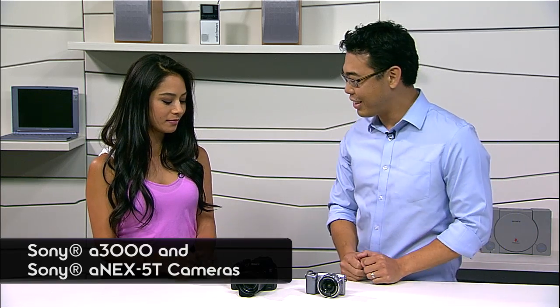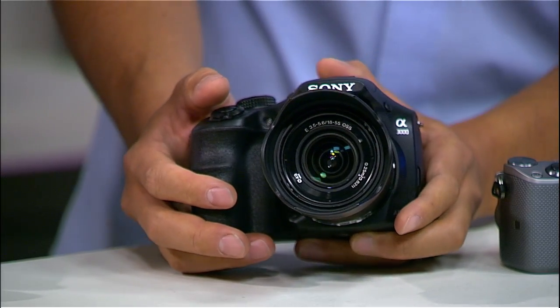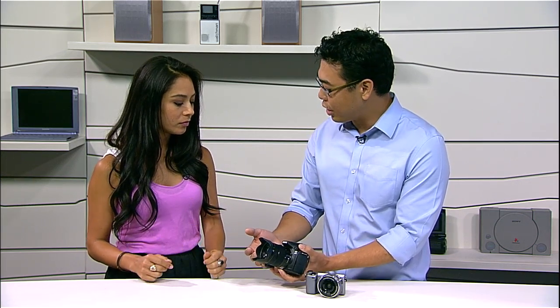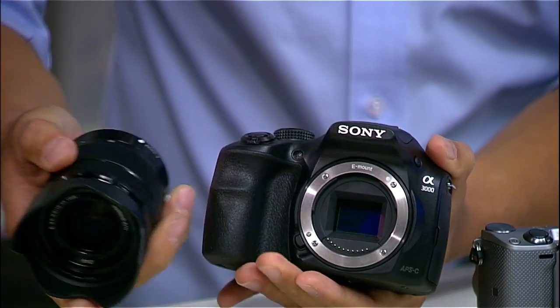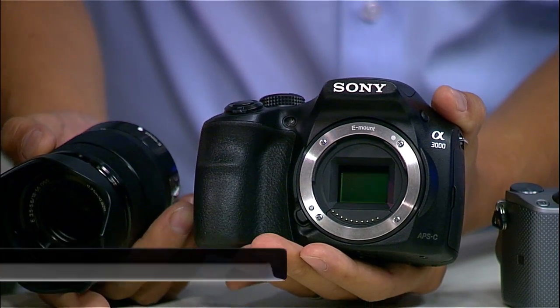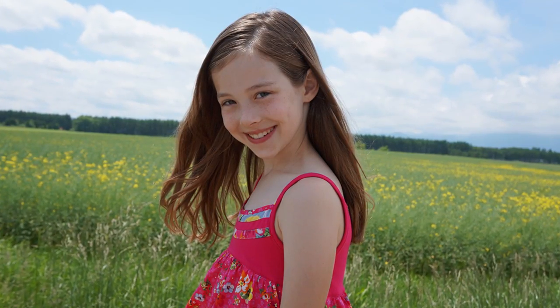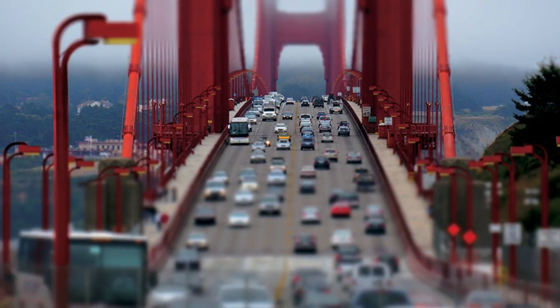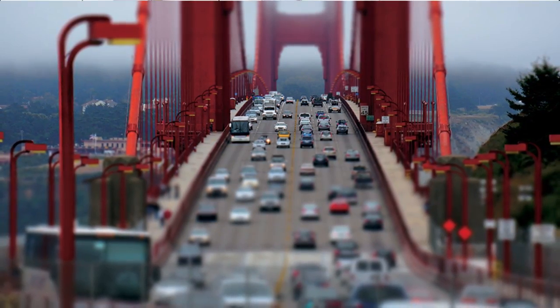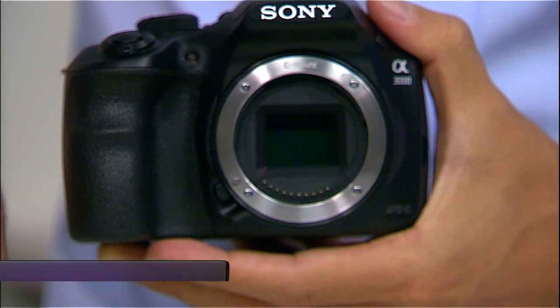Very exciting stuff here. We have the Alpha 3000 and the NEX 5T. Starting with the Alpha 3000 — let's go over some general specs. First and foremost, image quality: the image sensor is an APS-C size sensor, the same as most DSLRs on the market. It's a very big image sensor that gives you that creamy, defocused background — those magazine-style shots. This image sensor is 20.1 megapixels of resolution.